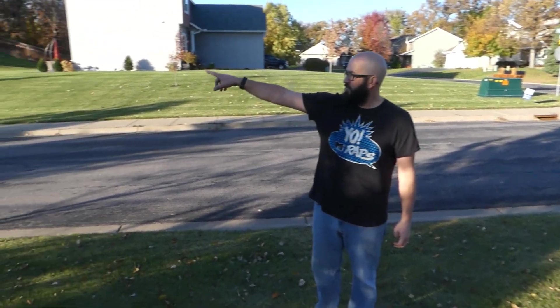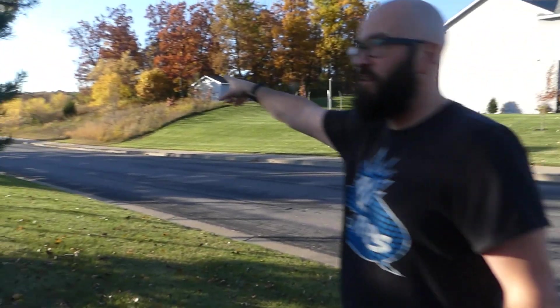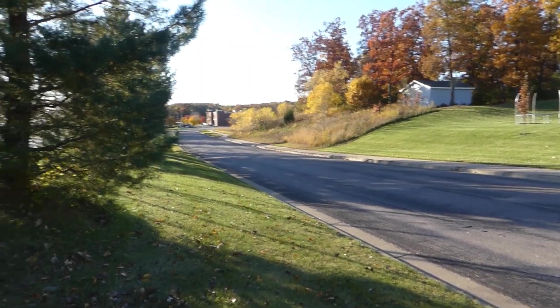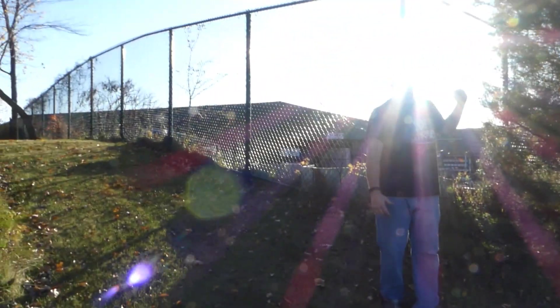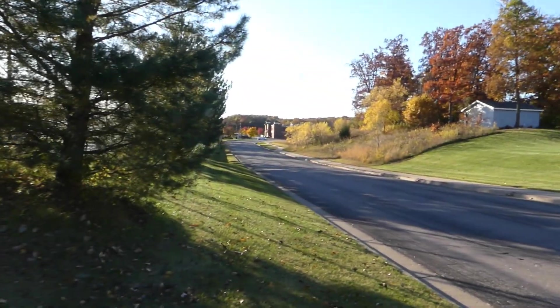Location, location, location — it's one of my favorite things about this house. We have a convenience store just down the street. Menards is all the way behind this fence. And then we have a grocery store on the other side of Menards. We also have Aldi and Goodwill and a handful of other shops well within walking distance.